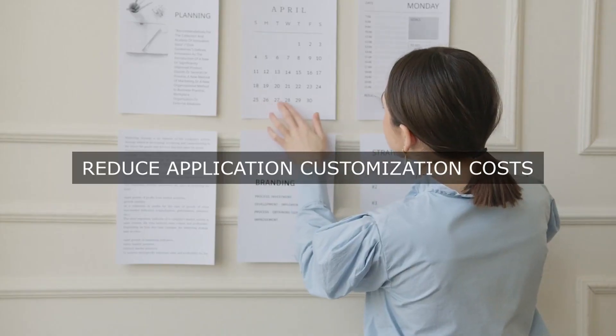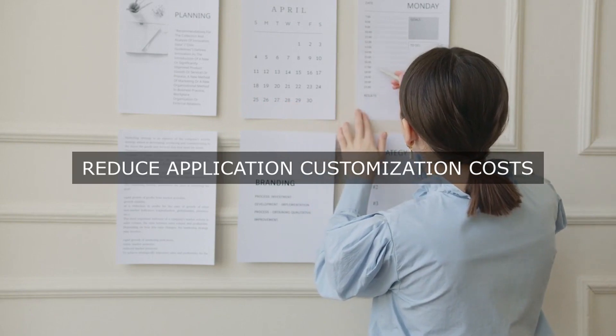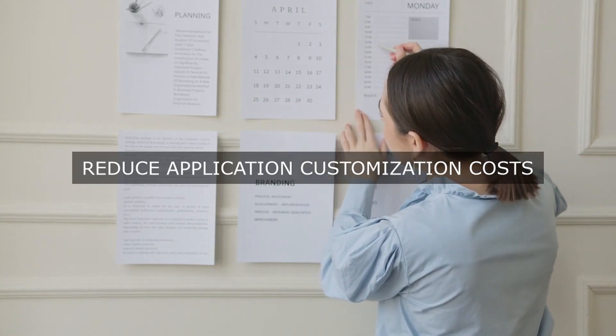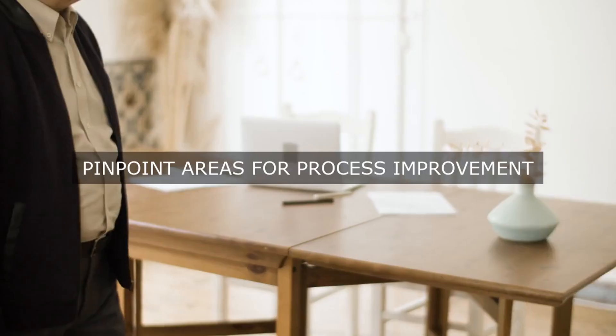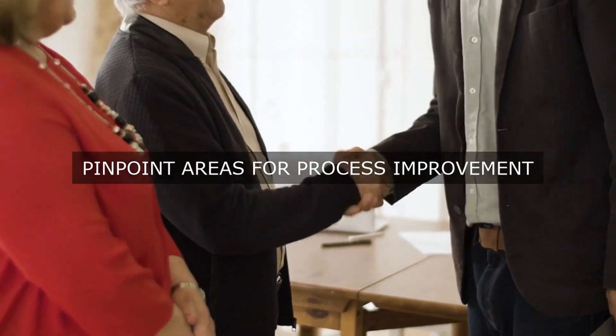Step 9: Implement continuous monitoring and improvement. This involves regularly reviewing and assessing application portfolio performance, identifying areas for improvement, and implementing changes and improvements.